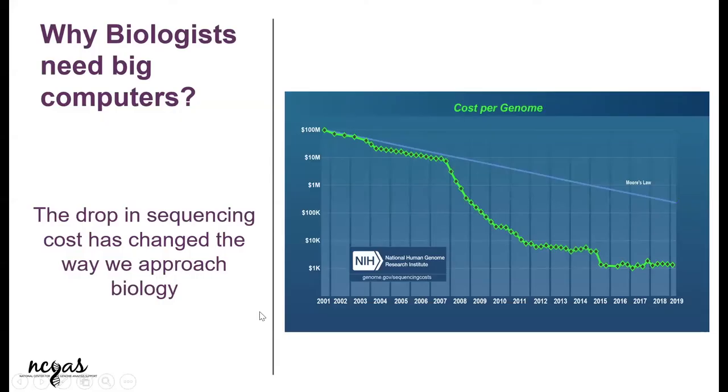Let's start with why biologists need big computers. I know except one mathematician, most of us are biologists here, but all of us know the big trend.